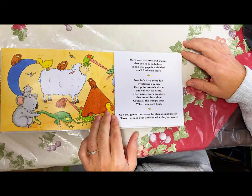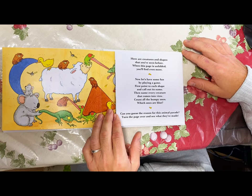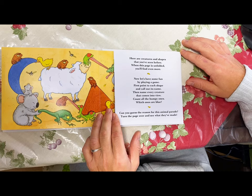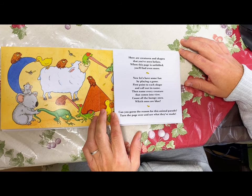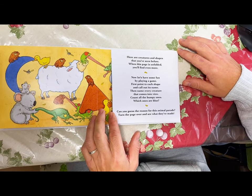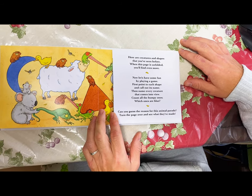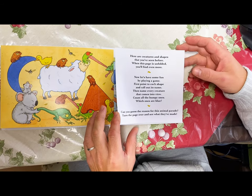Here are creatures and shapes that you've seen before. When this page is unfolded, you'll find even more. Now let's have some fun by playing a game. First, point to each shape and call out its name. Then name every creature that comes into view. Count all the bumpy ones — which ones are blue?